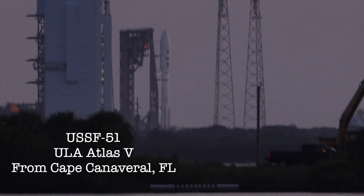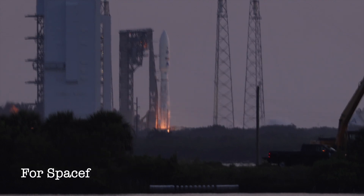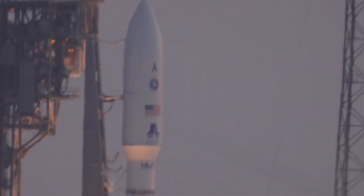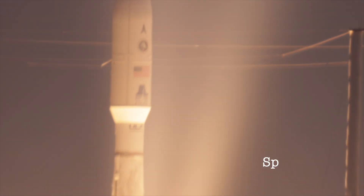Five, four, three, two, one. We have ignition and liftoff of the United Launch Alliance Atlas V rocket carrying USSF-51 for the United States Space Force on ULA's 100th National Security Mission.